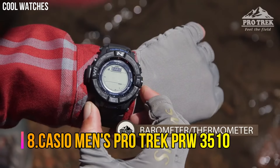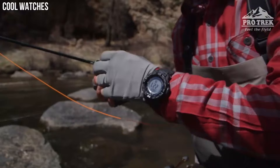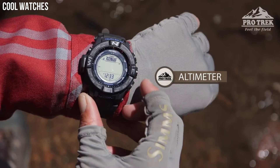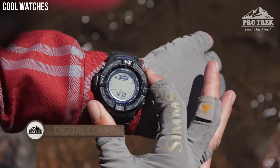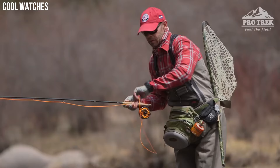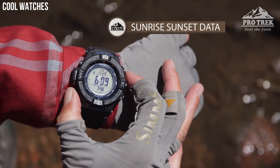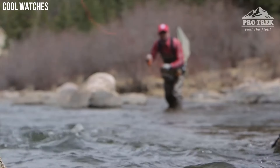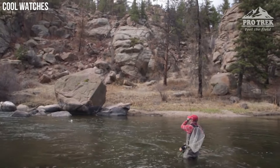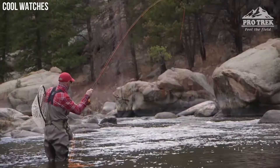Number 8: Casio Men's Pro Trek PRW-3510. This new triple sensor version 3 model delivers altitude, barometric pressure, and direction readings that are more accurate than previous models. A barometric pressure tendency alarm alerts the wearer to sudden changes in pressure readings, which can indicate upcoming weather events. This model is water-resistant up to 200 meters and features full auto LED display illumination, making it a great choice for wet environments and nighttime operations.